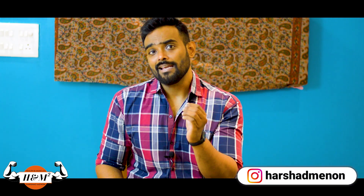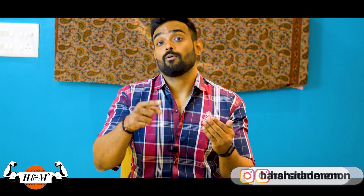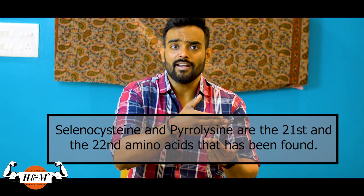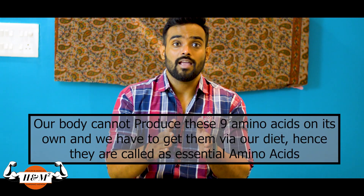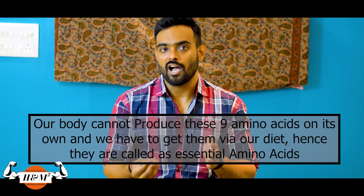I'll be touching upon all these hormones in a separate video. Enzymes, transporters, ion exchange channels — you name anything in the body, it is made up of proteins. There are a total of 20 different amino acids, and two more have been recently discovered, so let's consider them as 22. Out of these, nine amino acids are essential because our body cannot produce them on its own and we need to get them via our diet.